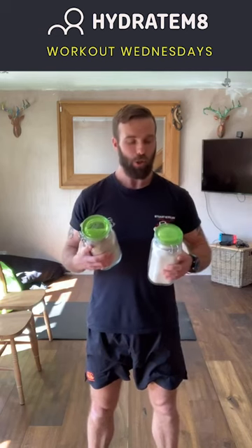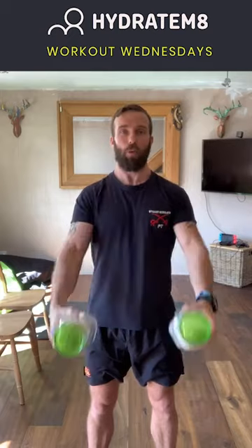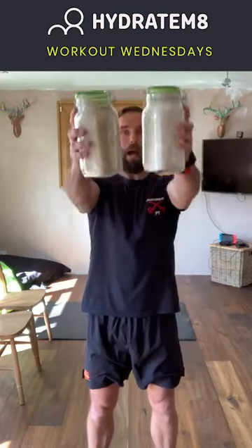Exercise number three is front raise to side raise. Pick up your improvised weights — make sure if you're using weights like these the lids are firm, the last thing you want is to drop stuff all over the place. Feet slightly apart, slight flexion of the knees, squeeze the bum, bring the weights down to the sides and stick your chest out. From here, raise up to the front, out to the sides, lower at the sides, then up to the sides, out to the front, and back down. So: up to the front, out to the sides, down to the sides, up to the sides, out to the front, down from the front. Ensure you're squeezing those glutes and keeping the core nice and tight throughout the whole movement. That is exercise number three — front raise to side raise.